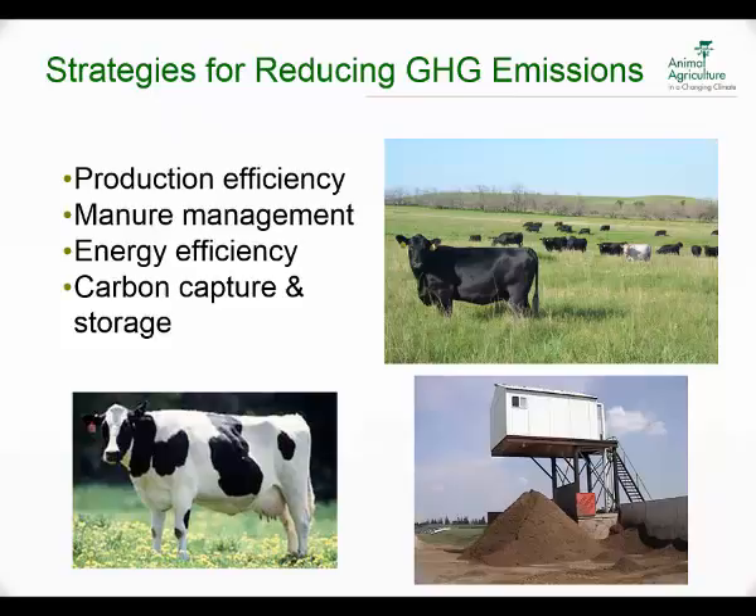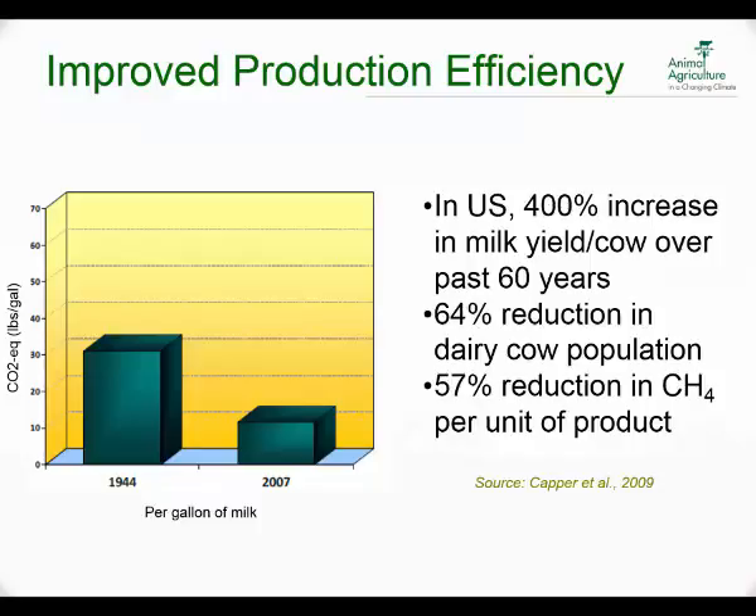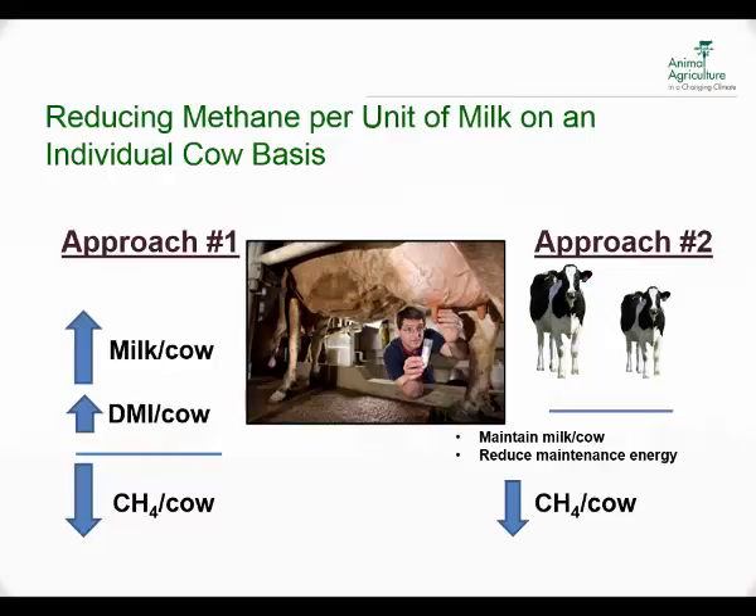Looking at some of the different strategies for reducing greenhouse gas emissions, the biggest one is increasing production efficiency. Manure management, energy efficiency, and carbon capture and storage are the big four opportunities. We heard about increasing efficiency in milk yields and different approaches to reducing methane per unit of milk on an individual cow and herd basis. If we can hold or increase milk production while reducing maintenance energy demands, we'll increase our efficiency.